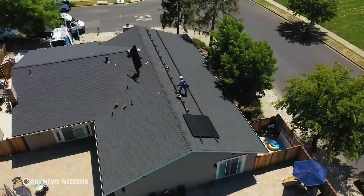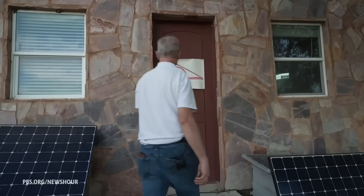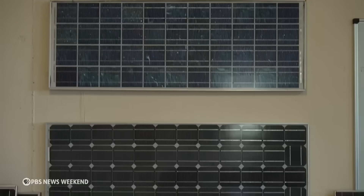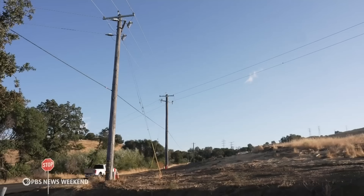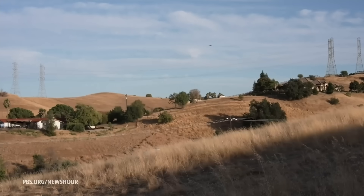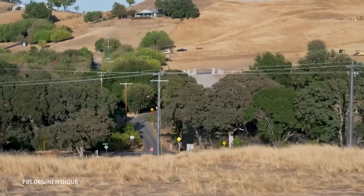Plug-in solar advocates say their systems should have a simpler registration process. Bill Brooks is an electrical engineer who has specialized in solar for 37 years and helped write California's code that governs how solar connects to the grid. He says there are risks to plug-in solar: "If the product didn't have the proper certifications, then there would be the possibility that somebody could energize a downed power line that could injure a lineman."